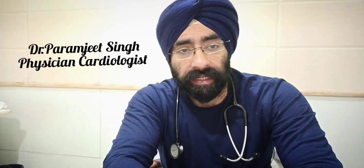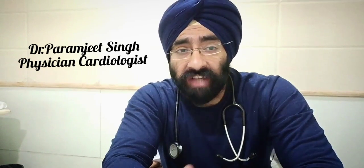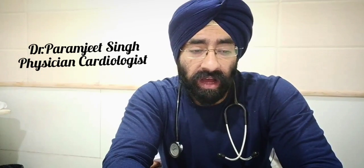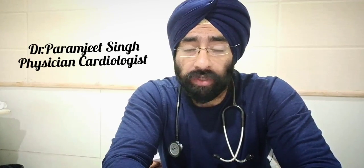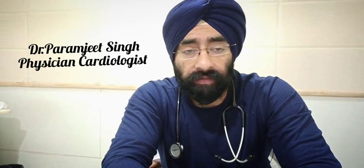Hello everyone, how are you today? I am Dr. Paramjit and you're watching Dr. Education and this is Science of Supplements. Last time we explained why and how branched-chain amino acids are very important but you do not need to supplement them and they are already present in your diet. If you haven't watched that video, don't forget to watch that first.